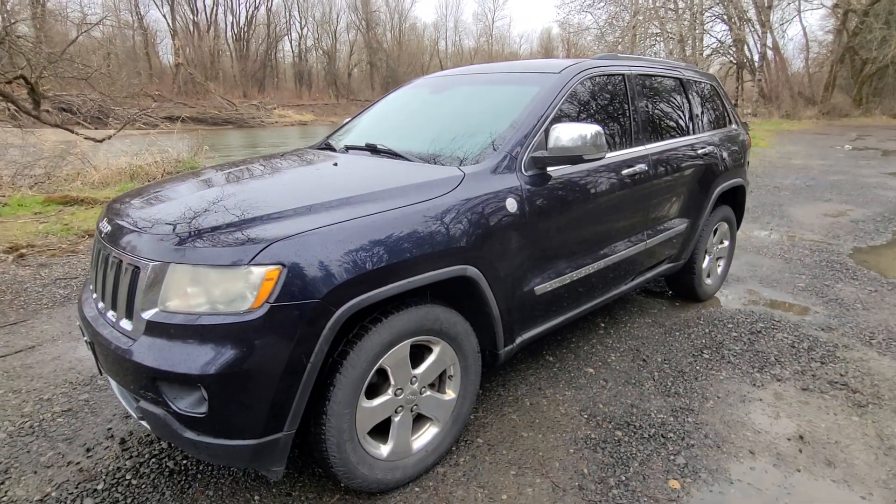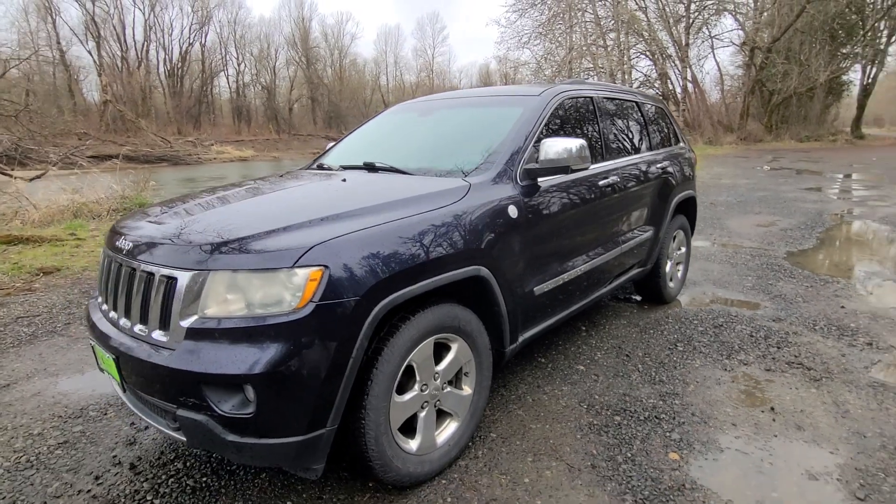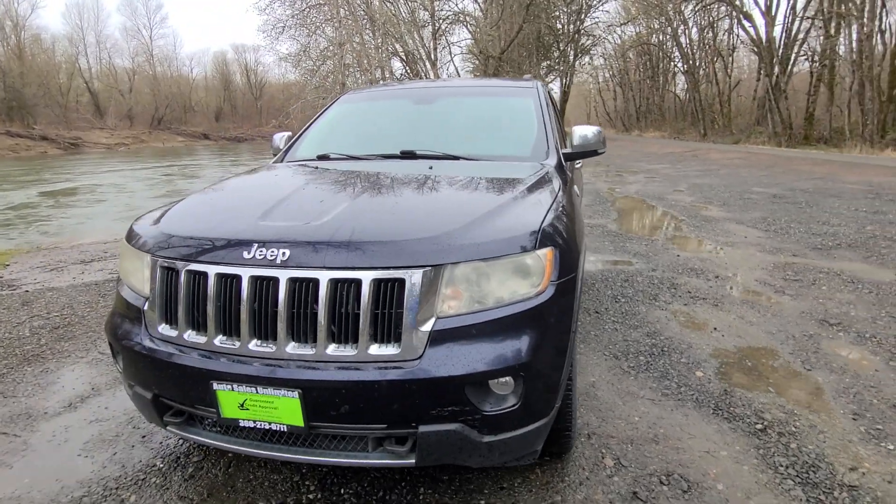No reserve, sold to the highest bidder. I'm going to do a walk around and start up of this Jeep. There are quite a few vehicles that are police at this auction. You can bid online or bid in person.